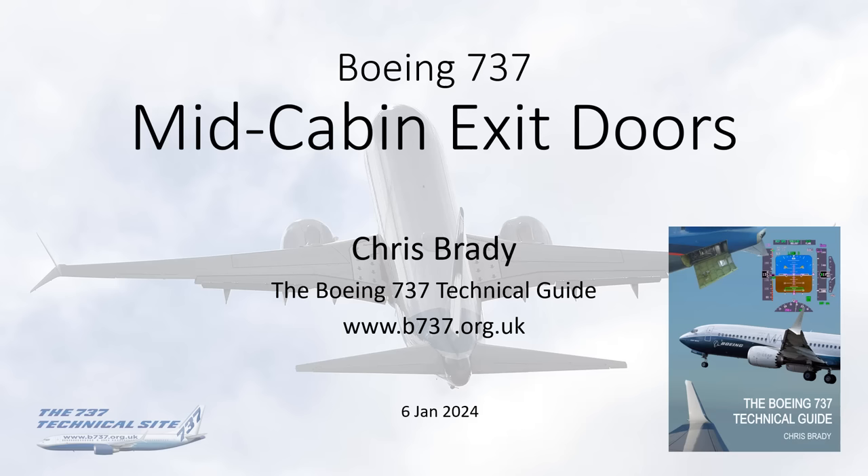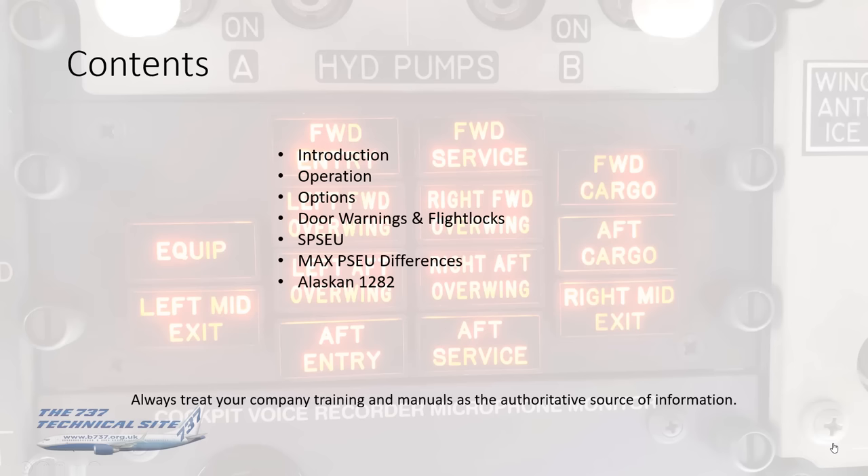This video is about the Mid-Cabin Emergency Exit Doors. The contents include a short introduction into the subject, a word about the operation, various options for these doors, door warnings and flight locks, the supplementary PSEU, MAX PSEU differences, and then a few words about Flight Alaska 1282, which is the reason for me producing this video.